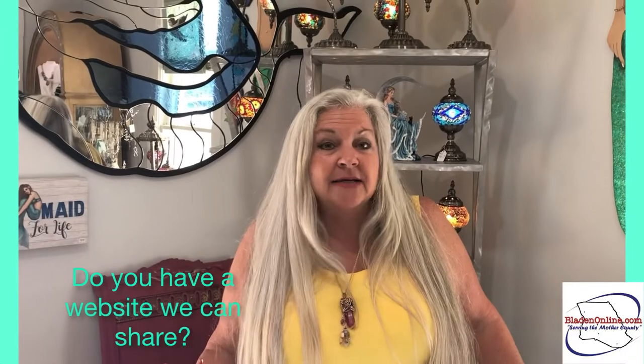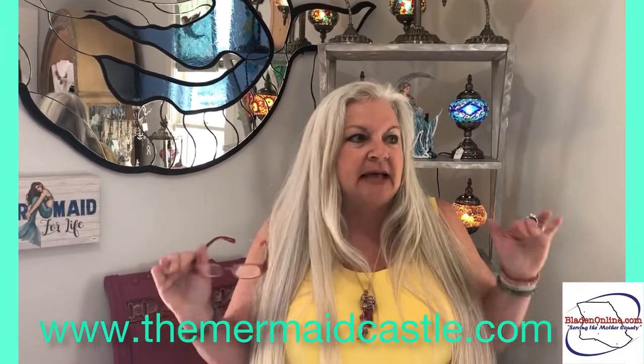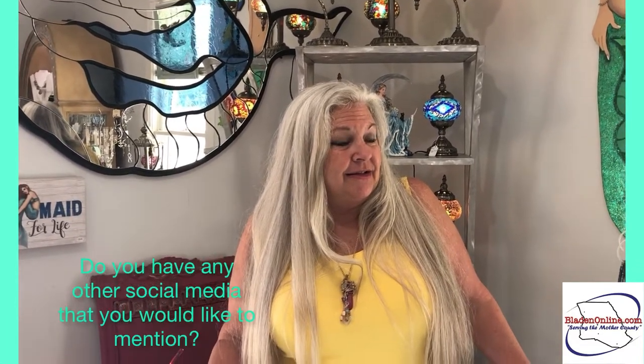Do you have a website that we can tell the viewers about? Yes, we're TheMermaidCastle.com. We have an Instagram as well — that's MermaidCastleCV, C as in Charlie, V as in Victor, which was from our Carolina Beach store. You can also message us at TheMermaidCastle@gmail.com. We are starting TikTok as well — we're a little older so we're trying to get up to date, but we do have a TikTok: TheMermaidCastle.